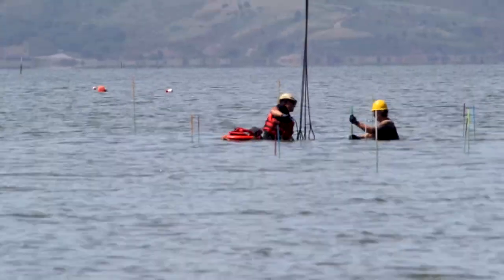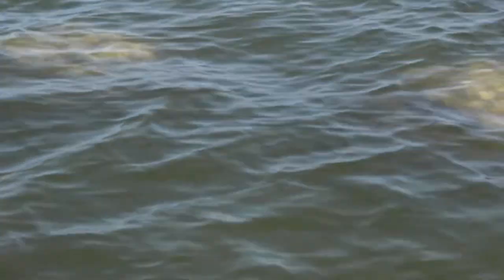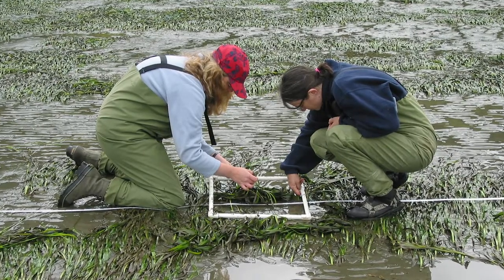They actually had to work with the regulatory agencies to identify the pounds per square inch of pressure on the bottom, what type of indentation that would leave, and whether it would impact any bottom-dwelling organisms. They have really good eelgrass mapping out here, so they can ensure the contractor rests the barge only at locations where eelgrass is not present — which is the biggest biological consideration.